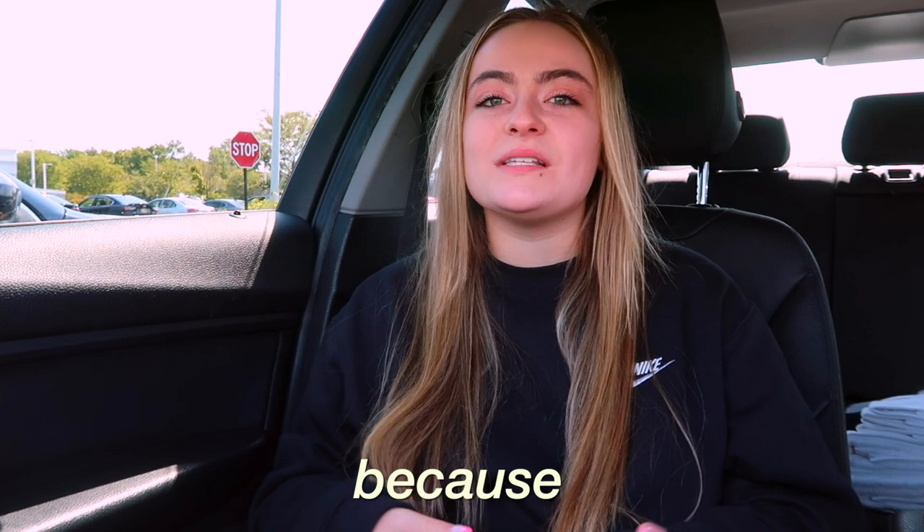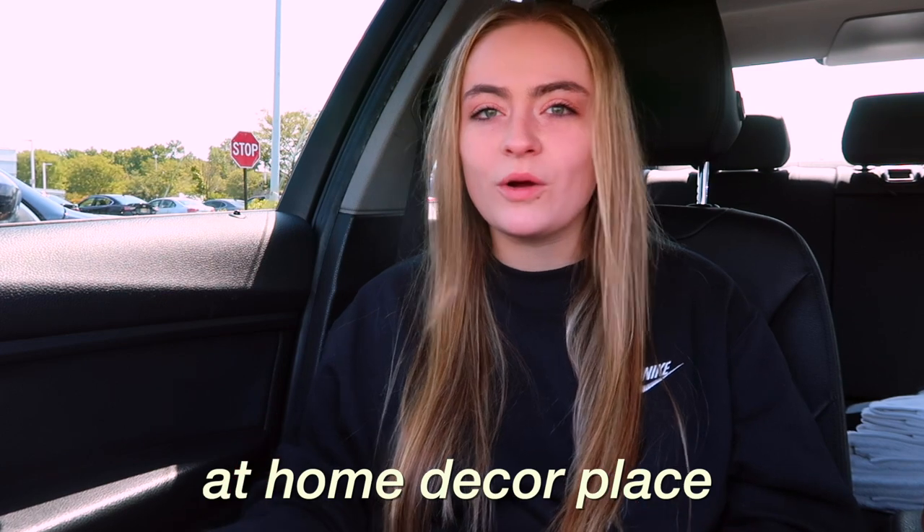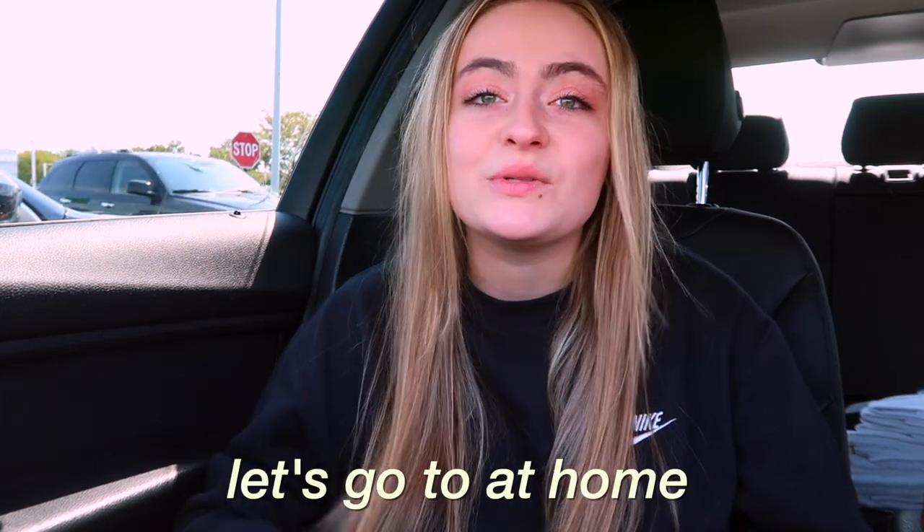Now we're going to go to At Home because I need to find an accent color for my bathroom. Target didn't have a lot of the stuff I thought they were going to have. If you guys don't know, At Home is like a huge home decor place — it's really nice. And if they don't have it, I'll go on Amazon and show you guys what I buy there as well.